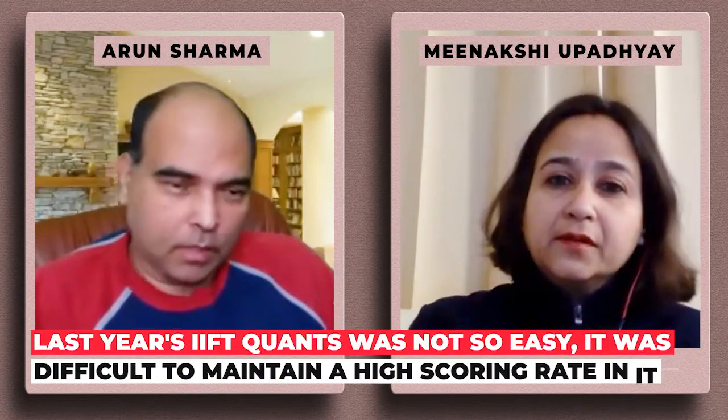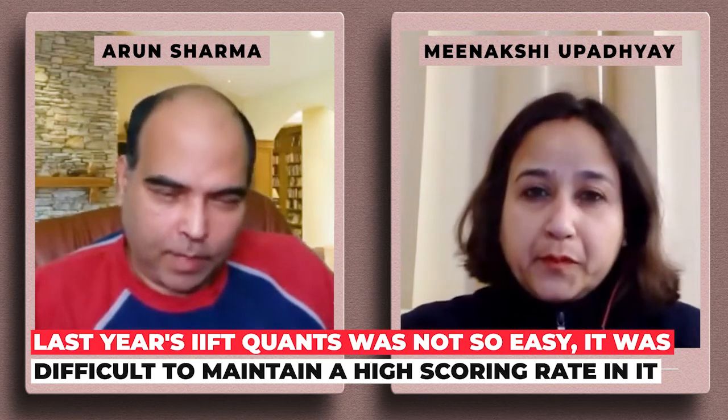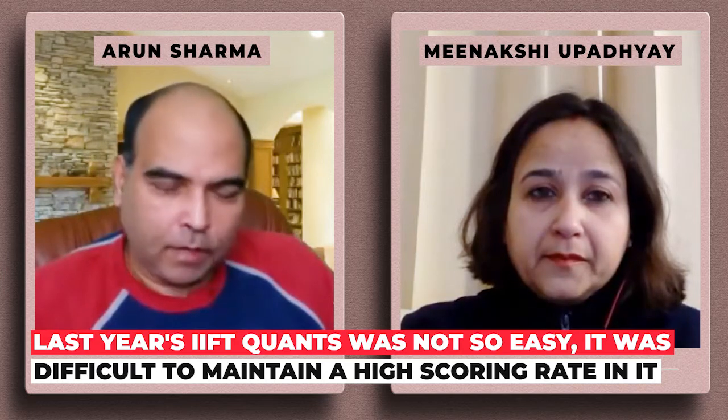Some years quant has been easy, but last year they were mostly speed breakers — there are no freebies in the paper. All the tough questions are there, so it's difficult to maintain a very high scoring rate in the quants area.